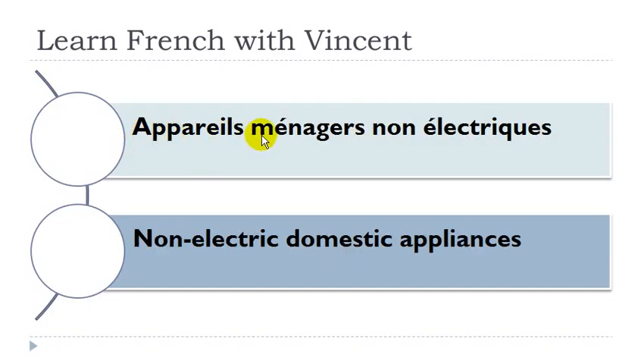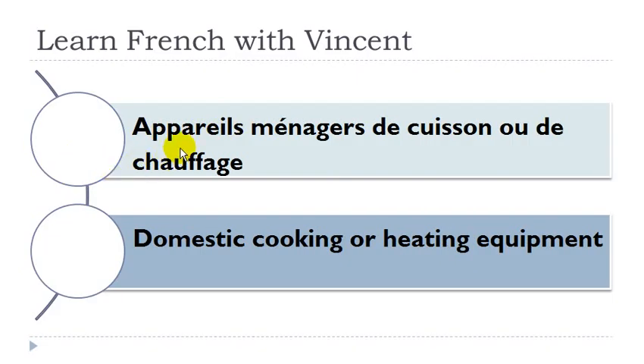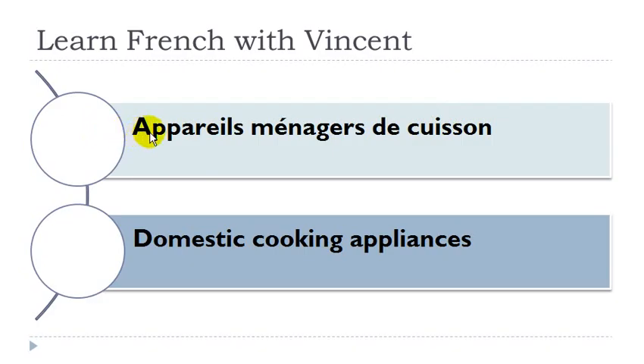Appareil ménager non électrique. Appareil: masculin. Appareil ménager de cuisson ou de chauffage: appareil masculin, cuisson féminin, chauffage masculin. Appareil ménager de cuisson: appareil masculin, cuisson féminin.